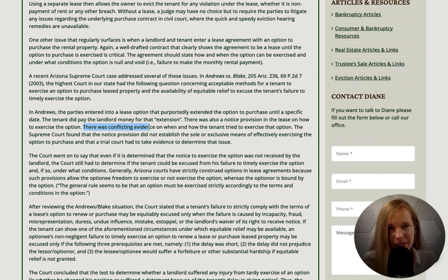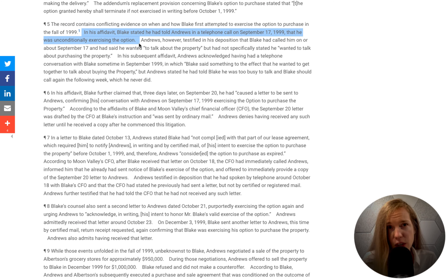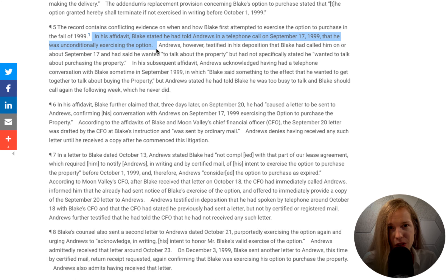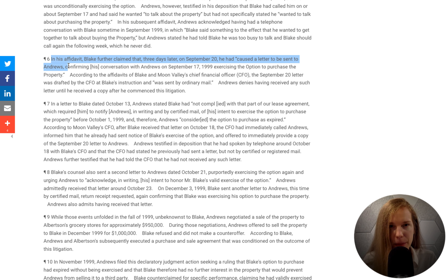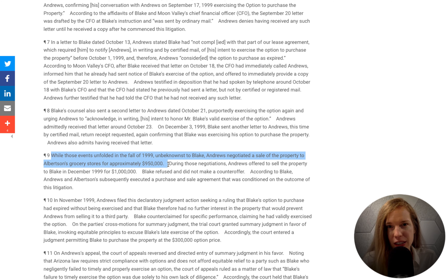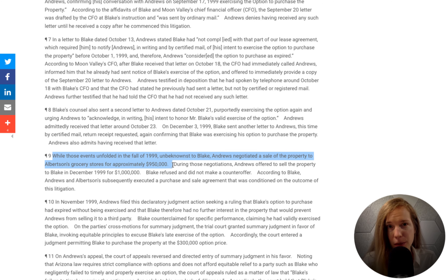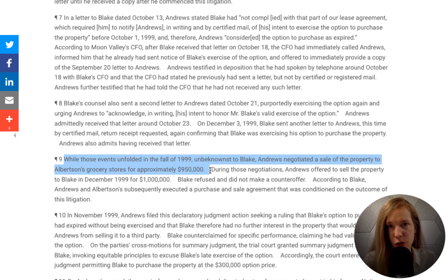The problem was this: the parties could not agree on when written notice was provided. Leslie said that he had stated over the phone in September that he wanted to purchase the property. Jeffrey disagreed. Leslie also stated that on September 17th, he had delivered notice via regular mail. Jeffrey said he never received that notice. Thus, on October 13th, Jeffrey entered into an agreement with an Albertsons to sell the property at a price that was nearly three times what Leslie was going to pay. Leslie, of course, sued.